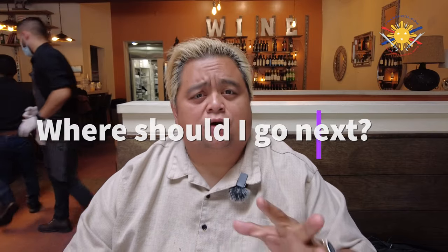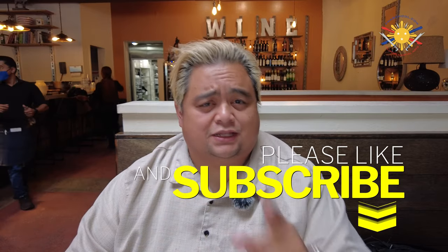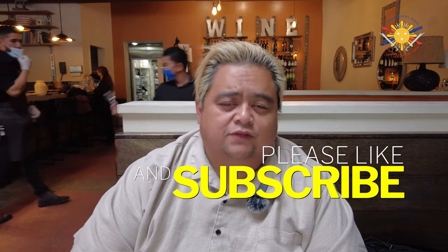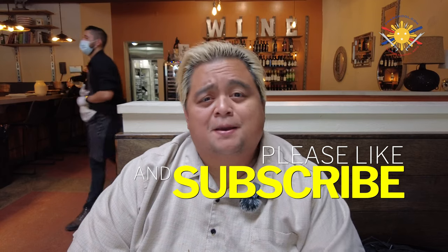Do you guys like steak and want to check out some places, or do you have any recommendations for me to try out next time? Please comment down below. Don't forget to like, share, and subscribe, and don't forget that notification button so you're aware of the latest videos dropping. Until then, my name is Guru Francis, Big Boy Screamador. Peace out, God bless, and keep swinging them sticks.